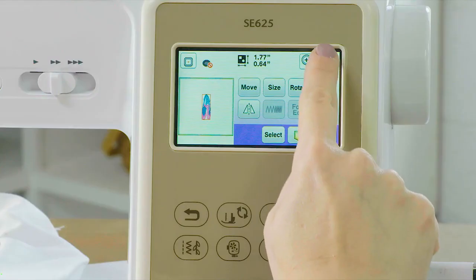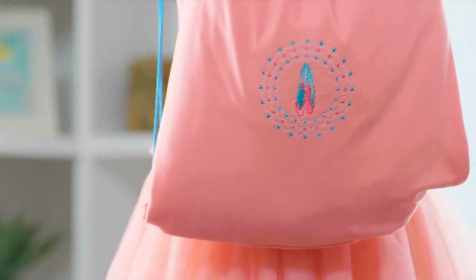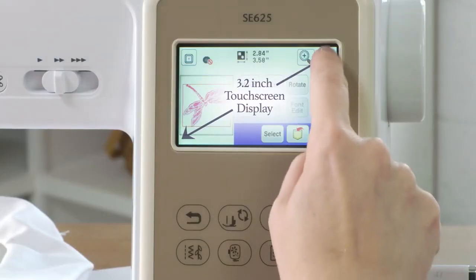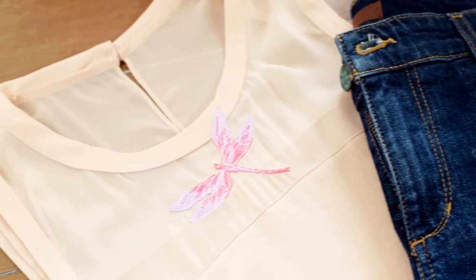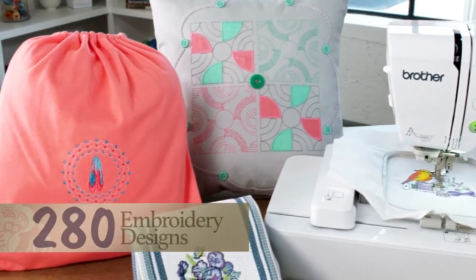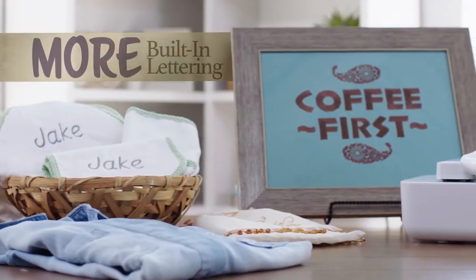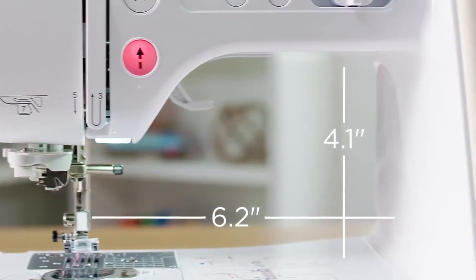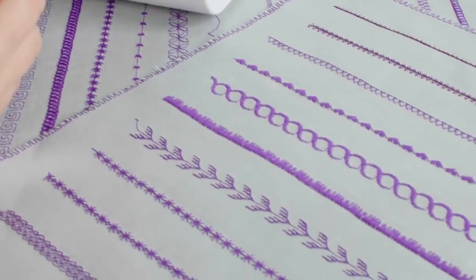To help your creative visions come to life, the SE 625 features a 3.2-inch Sew Smart Color LCD touchscreen display that serves as your creative virtual workspace. It allows you to choose stitches, lengths, fonts, and thread colors, giving you a preview of your design before it becomes reality. You can even resize, move, rotate your design, or create a mirror image. You can save your designs to the built-in memory or save and import them using the USB port.